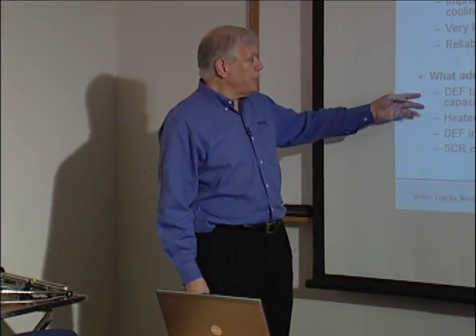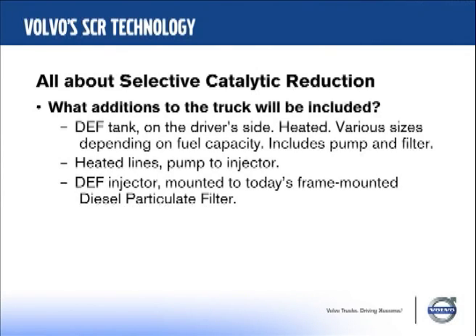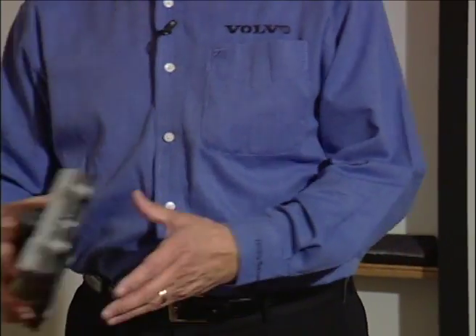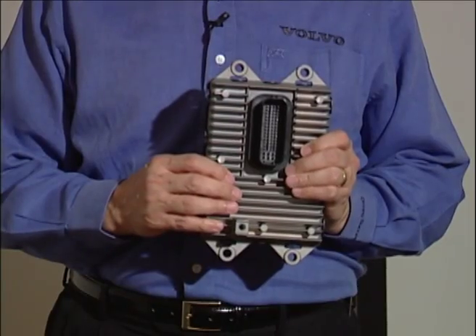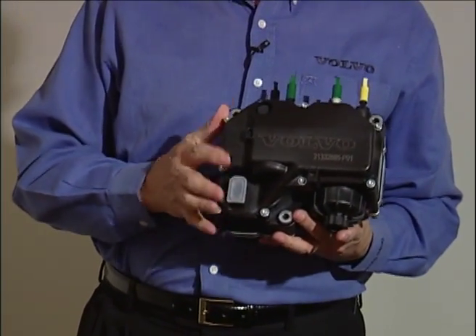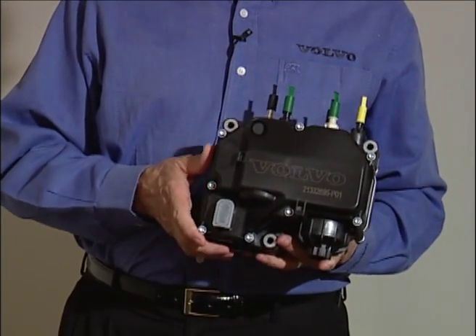Yes, it does add some complication. There's a DEF — a diesel exhaust fluid tank — that'll be on the driver's side, and that's heated to keep it from freezing. We'll have a couple of different sizes. There's a pump and there's a filter. The lines that go to the injector have to be heated. There is an injector mounted to today's DPF, and then there's an SCR catalyst mounted either behind today's diesel particulate filter or perhaps behind the cab. This is the module for the DEF system, and it's pretty rugged. It's air-cooled and mounts to the DEF tank in a controlled space, so it'll be stable, have a long life, and get good fuel economy.